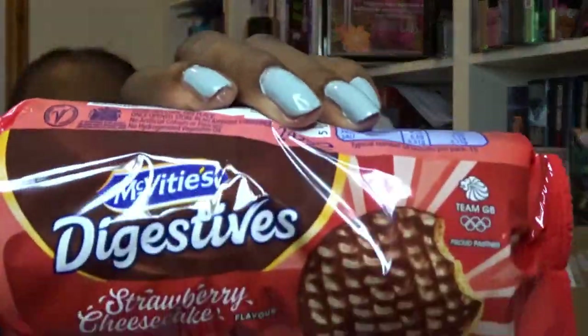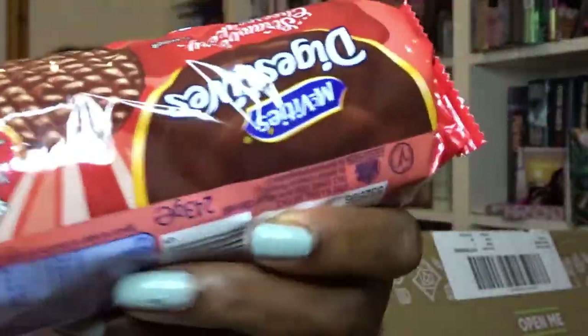So Degustabox for June — the theme this month is picnic! The product of the month is McVitie's British Icons Chocolate Digestives. You can get strawberry cheesecake flavor or lemon drizzle flavor. I've got strawberry cheesecake here — I've never heard of that for digestives, I can't even imagine what that's like. They're sponsoring Team GB, so I'm assuming that's for the Olympics.